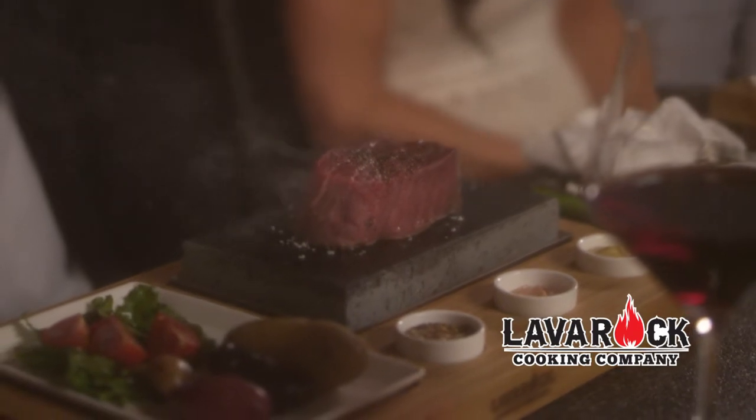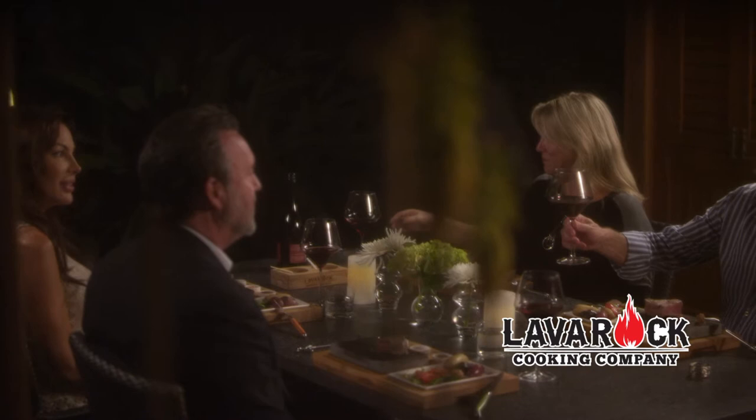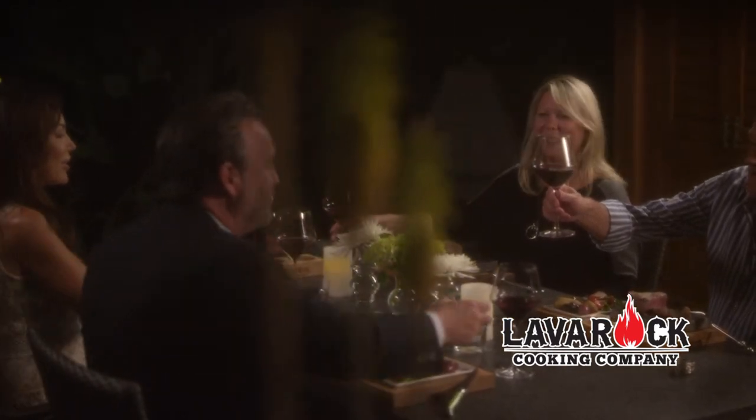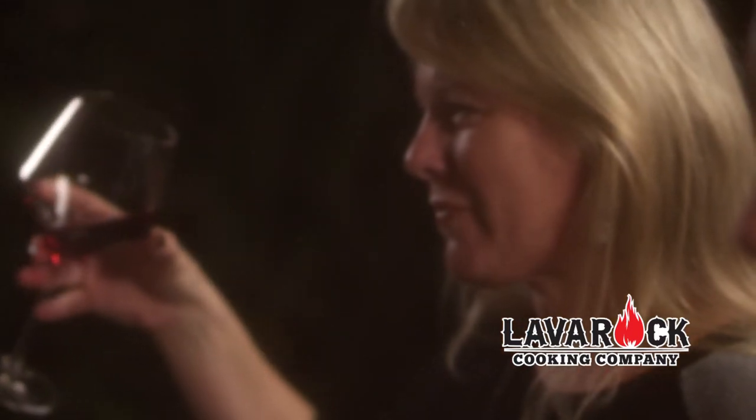And cleaning the lava rock is so easy — simply wash it with a little soap and water. Lava rock cooking is a fantastic way to entertain your friends and family without compromising taste, quality or healthy eating. You will absolutely love your lava rock.